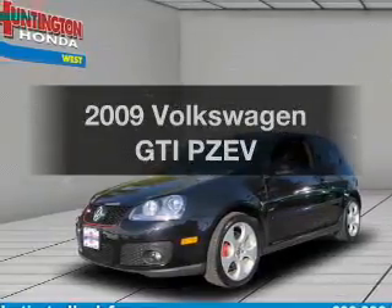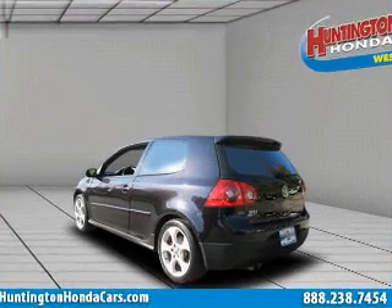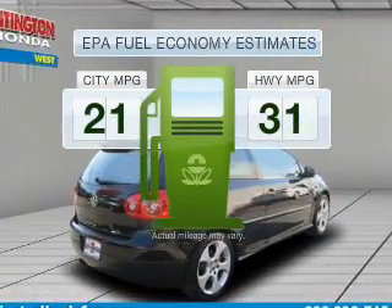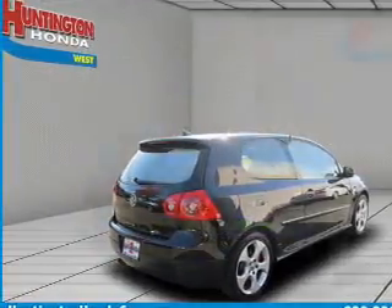Introducing the 2009 Volkswagen GTI. Travel the roads in style and comfort in this great vehicle. Save your money — make fewer trips to the gas station when driving this fuel-efficient vehicle, with an efficient four-cylinder engine.